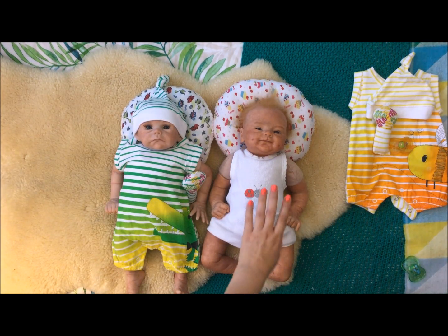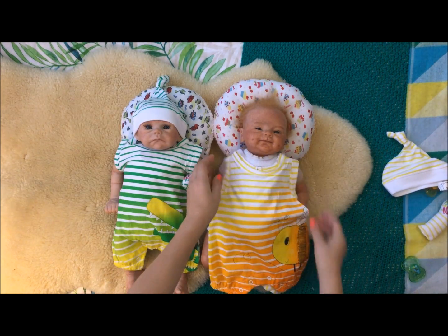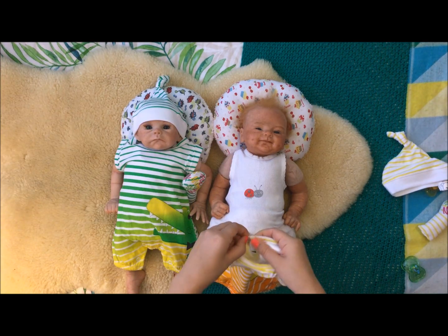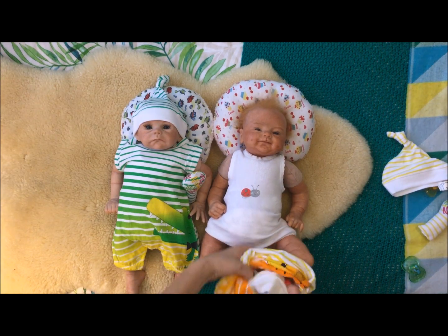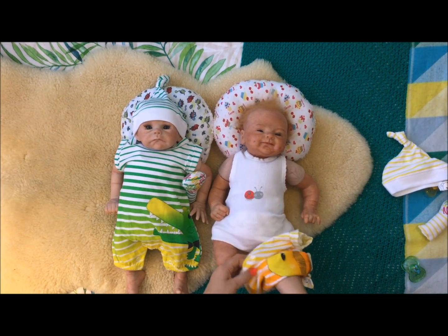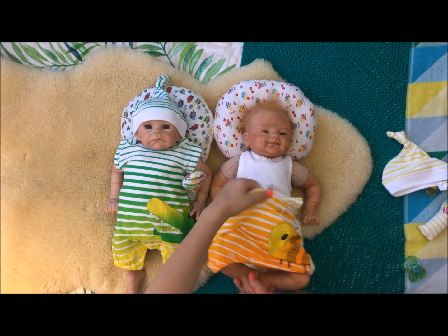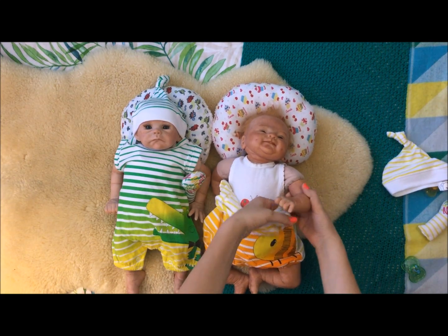And now I will be changing Demi. She's got the same outfit but this one has the bee on the side instead of a crocodile. Demi is always smiling — she's a smiley girl. And both these babies were made by our mom.